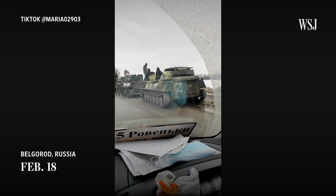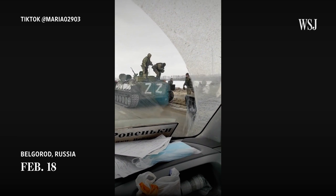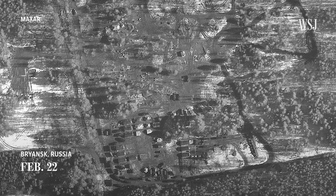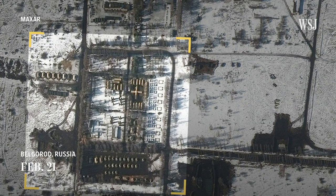In videos like this one posted in Belgorod on February 18th, we see markings that experts suspect identify Russian vehicles or convey other tactical information. Satellite images from February 21st and 22nd show how troops moved into remote camps, where land is likely being cleared for additional troops. And we can see a new field hospital added to a garrison on the outskirts of Belgorod, suggesting possible casualties to come.